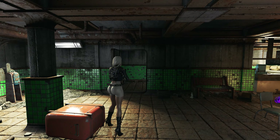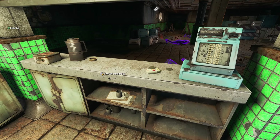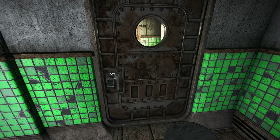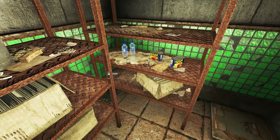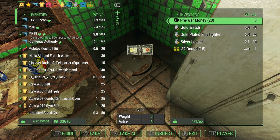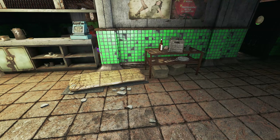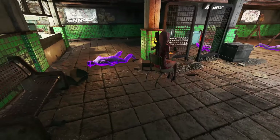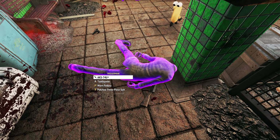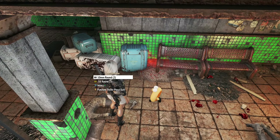The reload animation on this particular MC18 is kind of wonky. Let's see what's in the safe — yeah, we're taking this, and a few caps. Bingo!